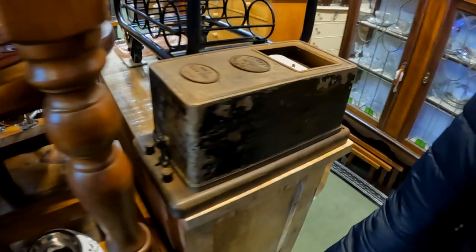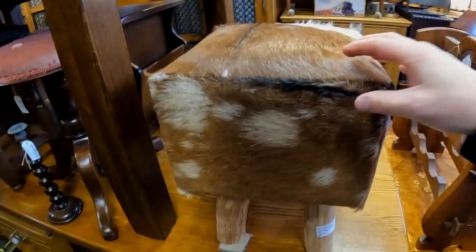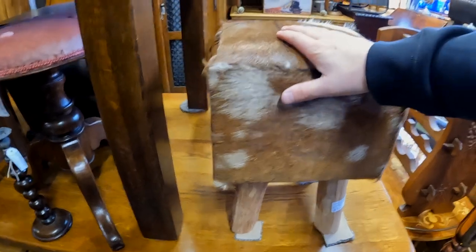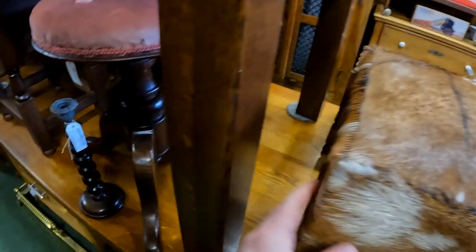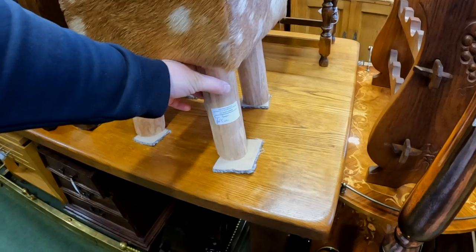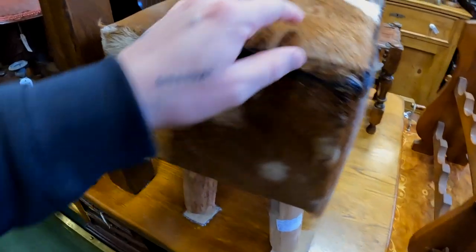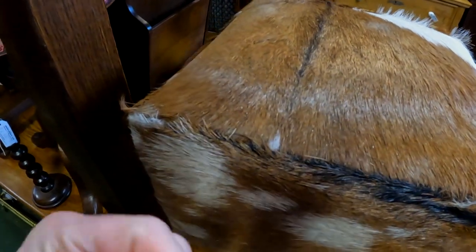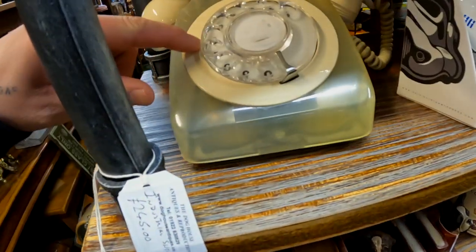I think we should take it but we might need to bring a van. Oh my god, look at this thing. Look away if you're a vegetarian or a vegan. I love animals but this thing is so cool — it's called a fun stool. What is it, do you reckon? A cow.